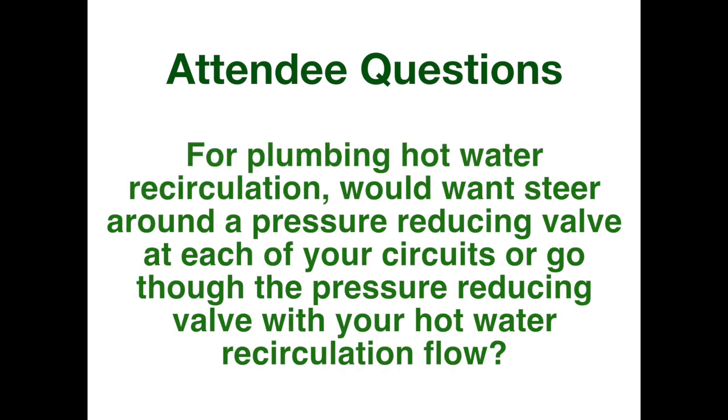Another question came in: for plumbing hot water recirculation, would you steer around the pressure-reducing valve at each circuit, or do you go through the PRV with your hot water recirculation flow? You're going to be going through the PRV, so that valve becomes part of your head loss calculations for that pumping circuit. The PRV is just another valve in the circuit, so you do have to account for that pressure loss at the GPM that your recirculation pump is going to be circulating water at. For example, at 4 GPM you'd look at the pressure drop across that valve and count that in your head loss calculations.